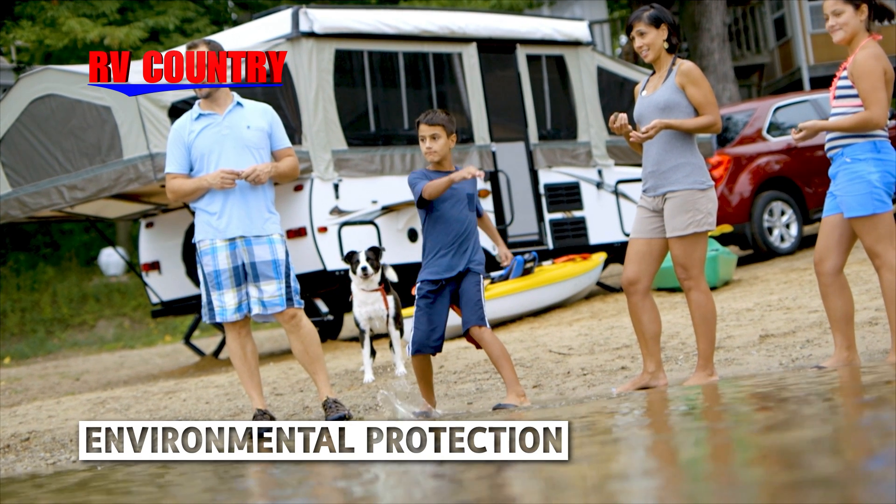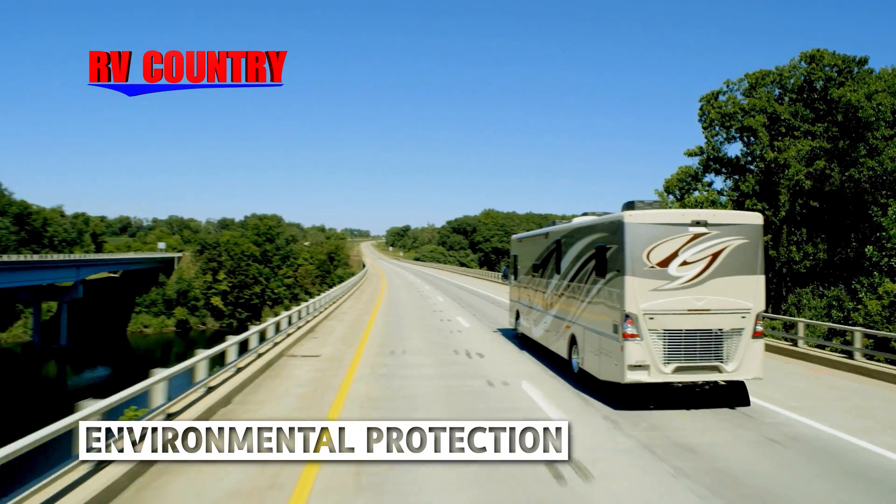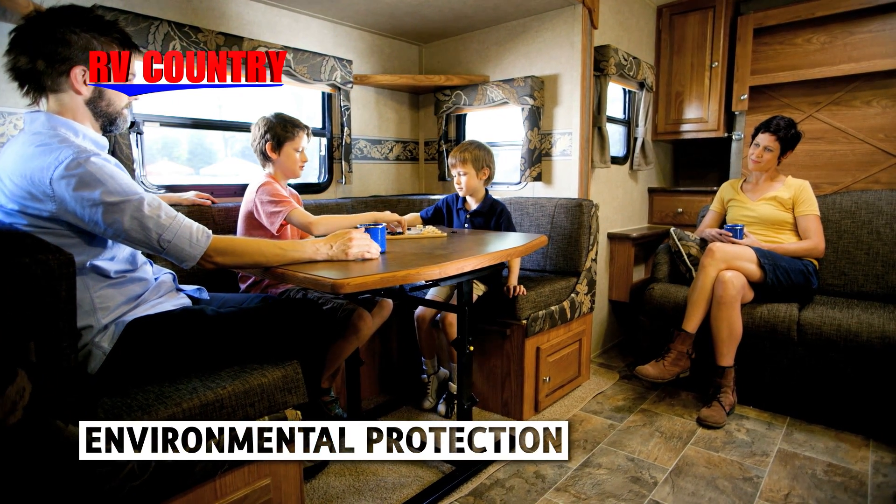Sun exposure, road salt, bird droppings, insects, spills, odors, and germs. Keeping your RV showroom new can be challenging to say the least.